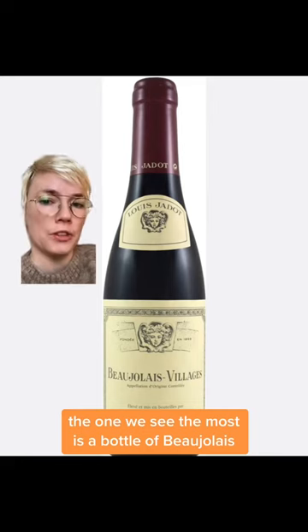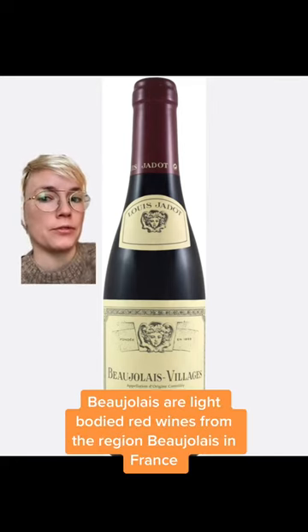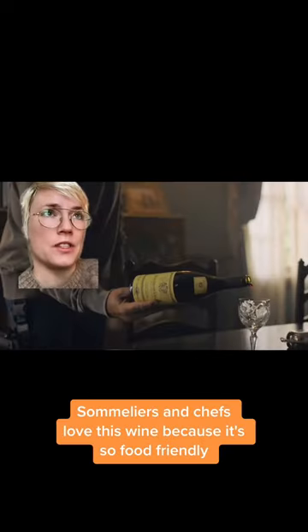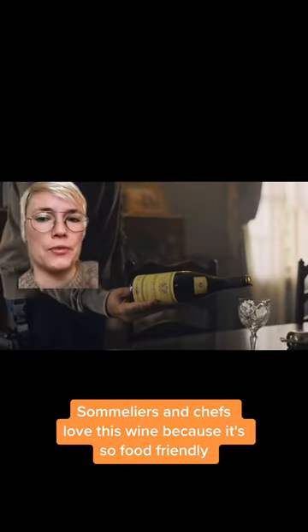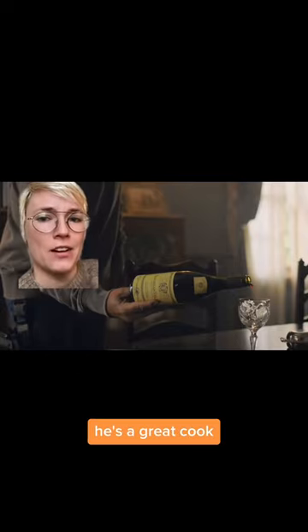The one we see the most is a bottle of Beaujolais, very specifically from Louis Jadot. Beaujolais are light-bodied red wines from the region Beaujolais in France — think Pinot Noir. Sommeliers and chefs love this wine because it's so food friendly, and therefore it makes so much sense that Bill likes to drink a lot of this. He's a great cook.